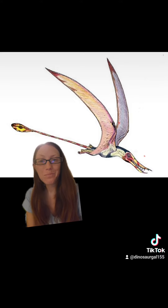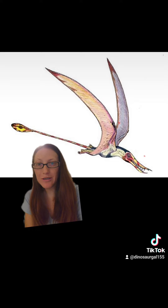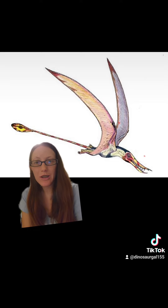All right, so if you want Pisanosaurus to move on to the next tier, or Ramphorhynchus to move on to the next tier, please let me know in the comments.